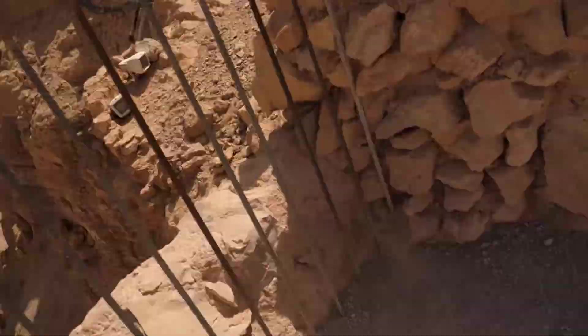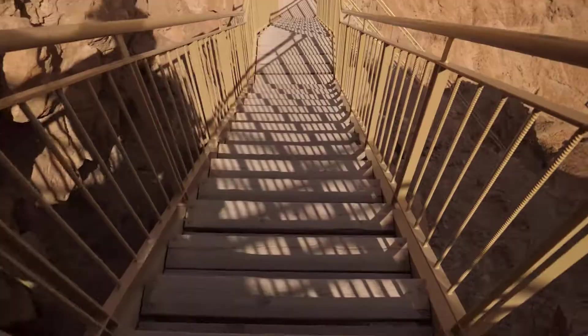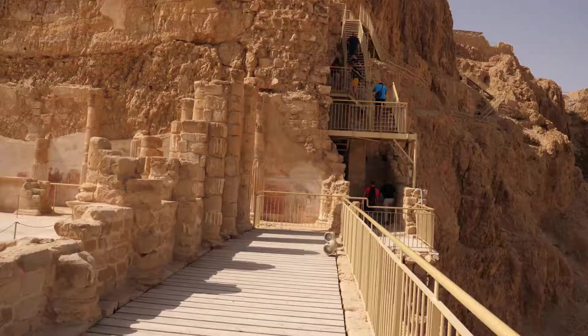It's like a giant plateau in the middle of the desert — you can see everything from up here. After Herod built all of this and after he died, it was still a fortress, a Roman fortress, and they just had a garrison here. When the rebels came up, they overthrew the garrison and this became their stronghold.